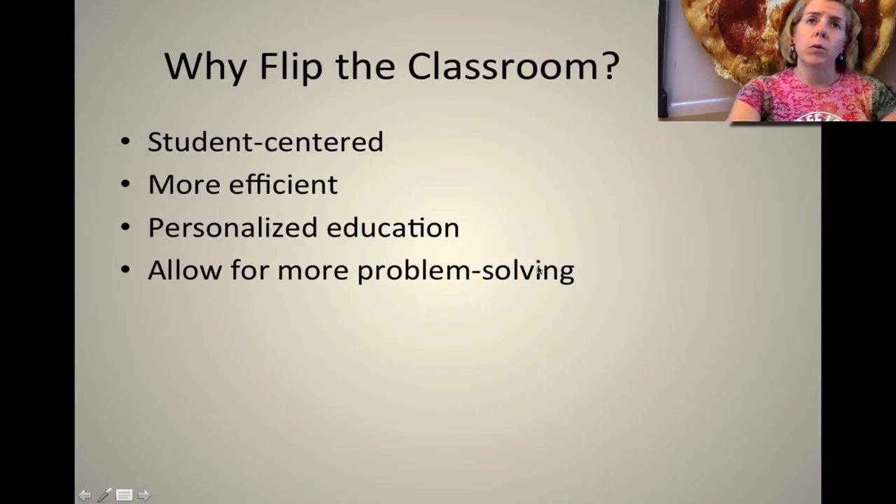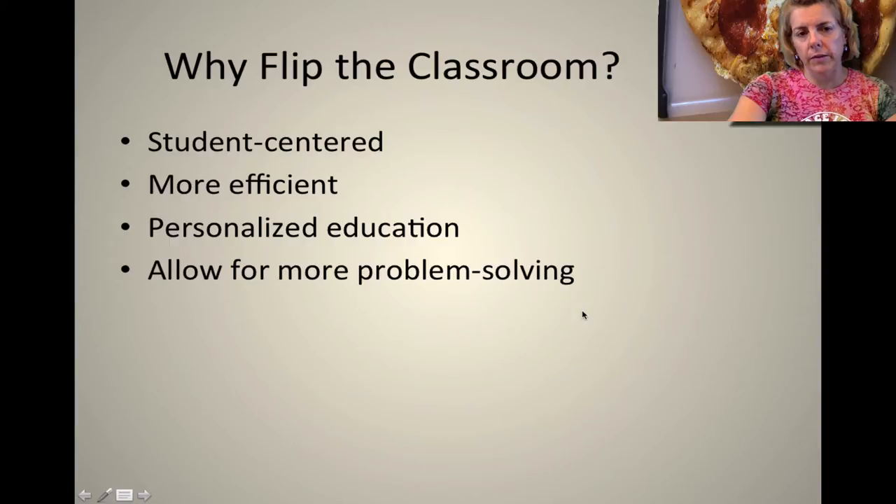The question is why do I flip the class? Well you are the reason why I flip the class. This is a student-centered process. We want to see what you need in order to learn chemistry and that's the primary focus. Also it's more efficient — I'm not wasting time going over lectures with you. I can spend more time going over problems or concepts that you don't understand. So this is a very personalized education — I'm essentially going to each student and trying to see what you need to know in order to solve your problems.